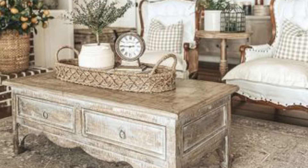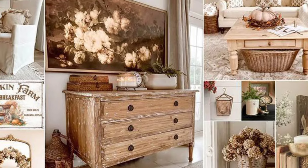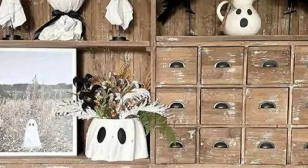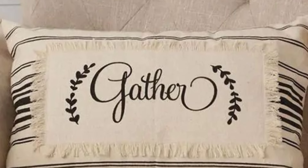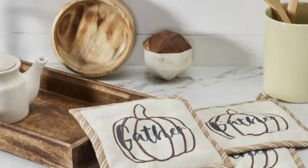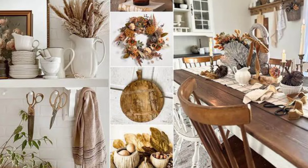The entryway treats you like an old friend, offering a warm hug in the form of a weathered wooden bench — the perfect spot to kick off your shoes after a long day. Above it, an antique coat rack rescued from a forgotten farmhouse stands proudly, ready to hold your favorite hat or scarf picked up at the vintage market. Lanterns flicker softly, casting a glow that whispers, 'Welcome home.' A mirror with a distressed frame reflects the charm of the room back at you, making you smile every time you pass by.